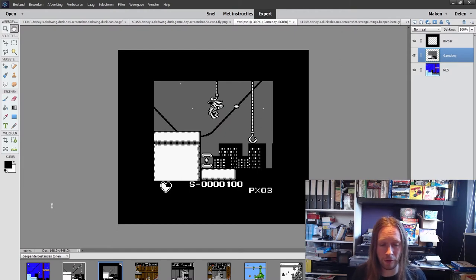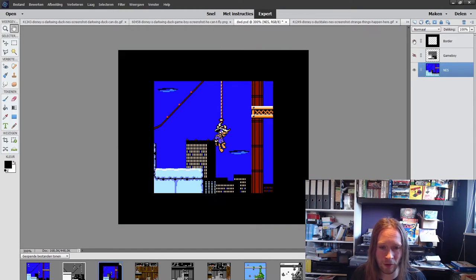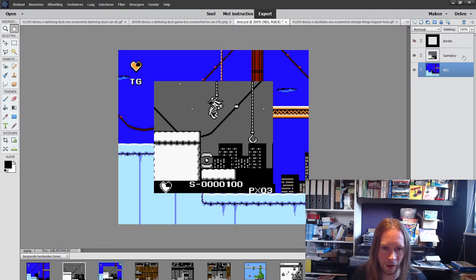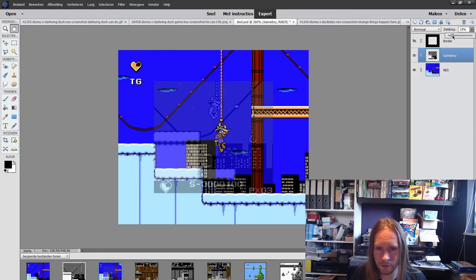This is Darkwing Duck with a border drawn around it — the Gameboy screen with a black border representing the excess space that we would have had on the NES, the additional screen real estate. Now here is the NES screenshot with the border added. You can see it is cropped quite a bit, but it still kind of works. We can superimpose the Gameboy screen on the NES screen, and with a little adjustment Capcom was able to make this work.